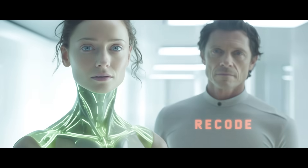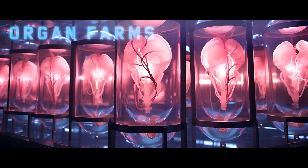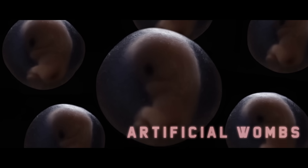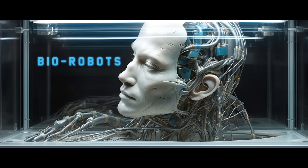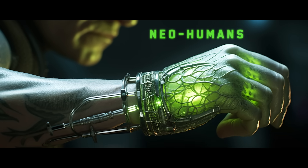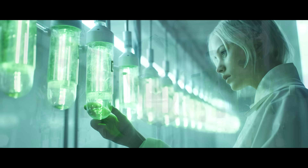What happens when humans begin combining biology with technology? It is the power to recode life itself. We will see human organ farms, governments using artificial wombs to rebuild populations, robots with biological parts, there will be genetically altered humans who are able to heal people through touch, and so much more. This is the world of biotechnology.